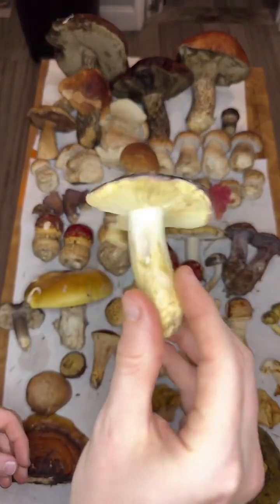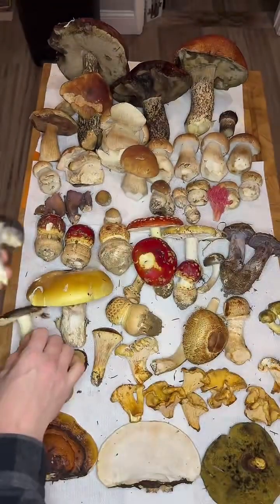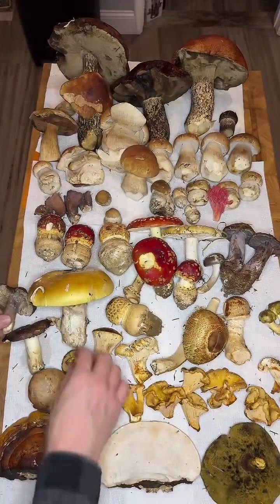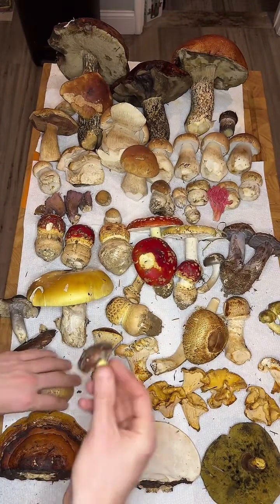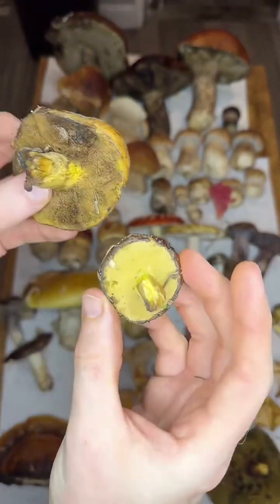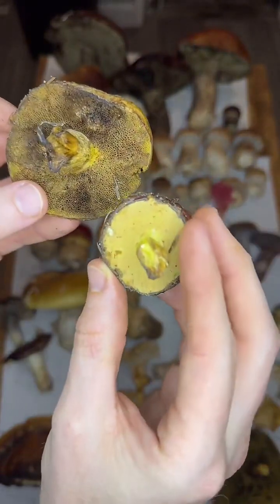Next we have a Russula — shrimp Russula, Brittlegill. This is a Midnight Entoloma, Entoloma medianox. Those are both edible. We have some Suillus, other kinds of boletes, different caps and pores — but they're usually yellow pores.